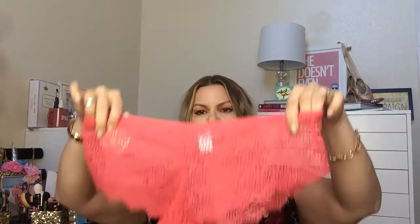Super cute. And then the full pair, I think, is like cheekies. Super cute.